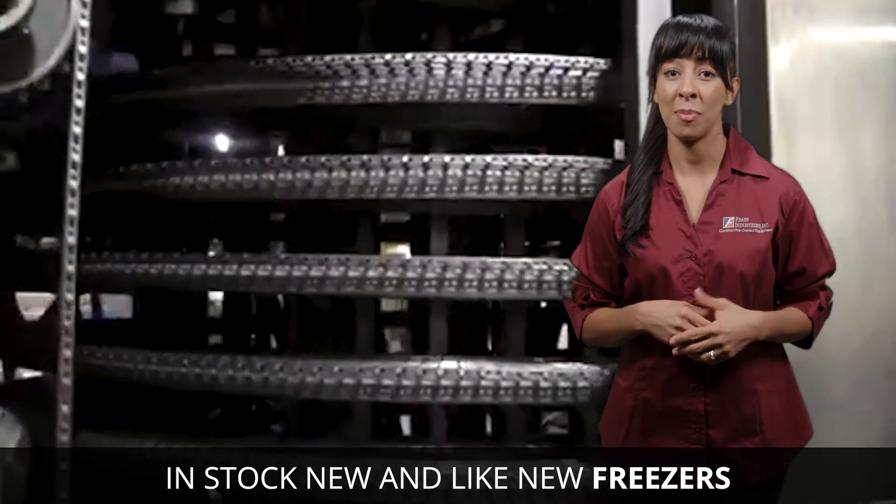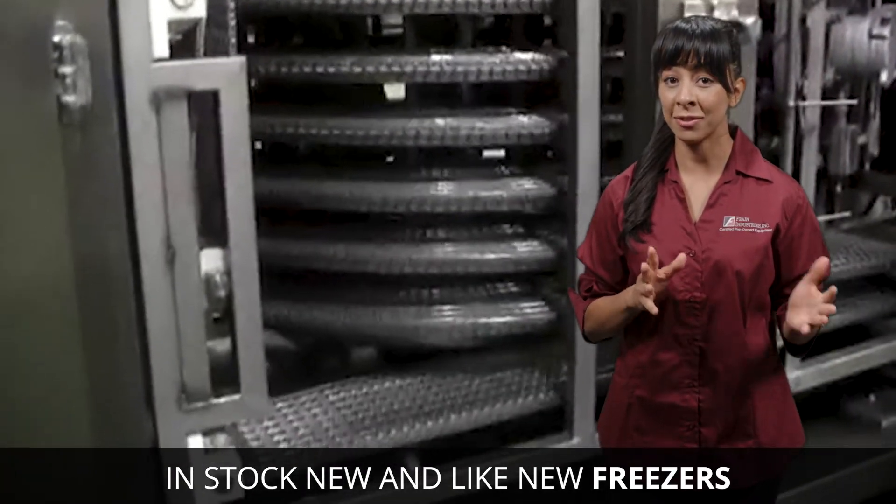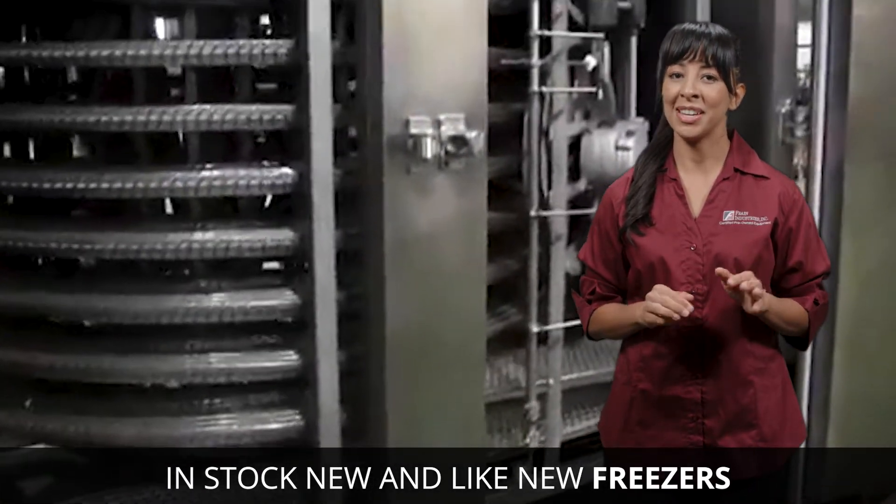And with nitrogen, carbon dioxide, ammonia, or specialized refrigerants, as well as different styles, all optimized to your process and product, it can be confusing.